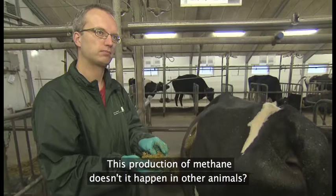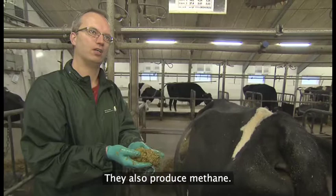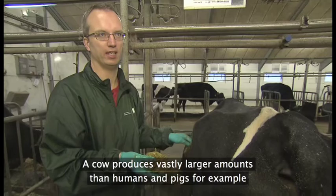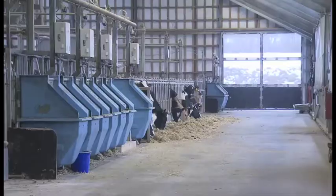Og den metanudvikling, sker den ikke i andre dyr også? Jo, det gør den. Den sker også i mennesker for eksempel. Men mennesker har jo ikke evnen til at omsætte fiber — eller det vil sige, at det har vi en lille bitte smule. Fordi vi har jo i vores tyktarm bakterier, og de danner også metan. Men hvis man sammenligner med en ko, så er det nogle helt andre mængder. Ko giver meget mere metan end et menneske eller en gris. Koen er speciel, fordi den har den her kæmpe vom, som er en stor bakteriesuppe.